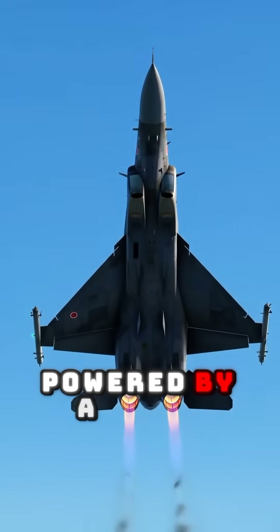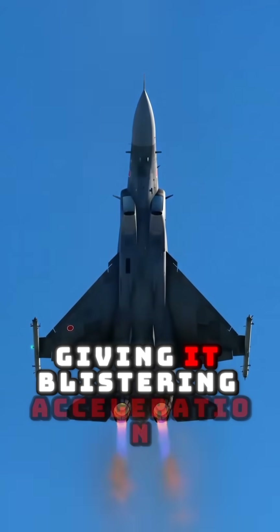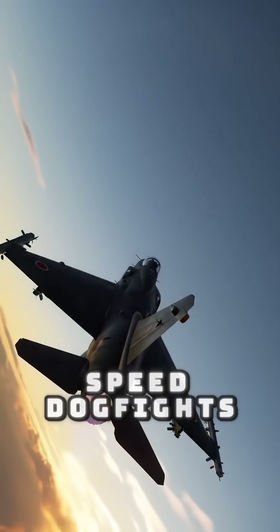Powered by a WS-10B engine with thrust vectoring, giving it blistering acceleration and extreme agility. Its delta wing design with canards makes it a master of tight turns and low-speed dogfights.